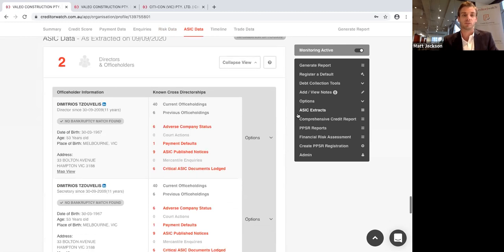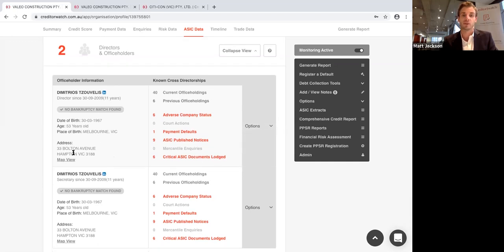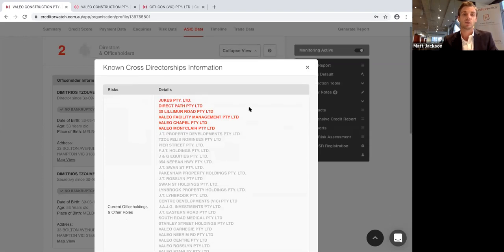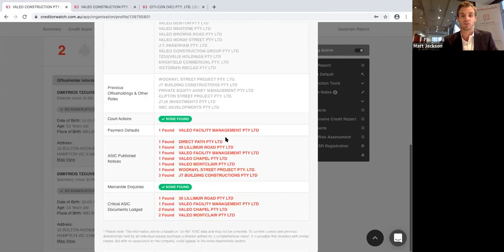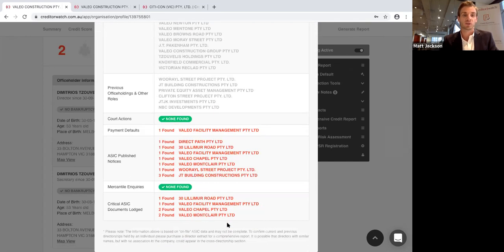A really good indicator of whether you want to do business with someone is looking at the directors — whether they're upstanding or have had some blips along the way. You can see the director's date of birth, residential address, and most importantly the cross-director information — entities that the director is an office holder on. This particular director has 40 businesses, which is not uncommon in construction where a new business is often created for each project. The ones in red are entities that have some type of adverse information. You can click through to get that business's full credit report and dig a little bit deeper.